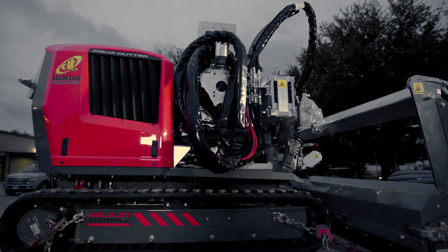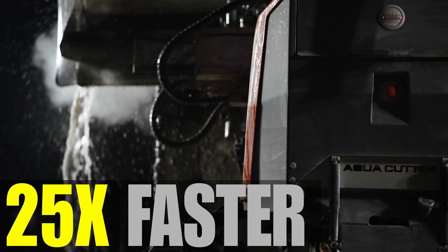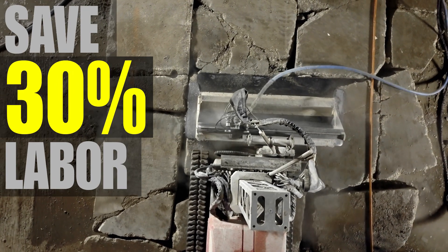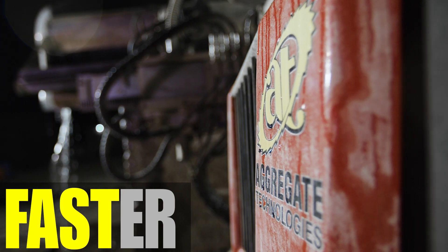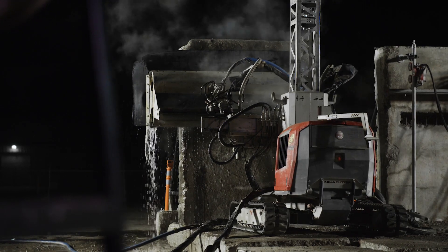Give your team the power of Aggregate Technologies hydro demolition — up to 25 times faster, increased safety, saves up to 30% on labor, and virtually no silica dust. With hydro demolition, you get more done, your employees are safer, and the project costs less.